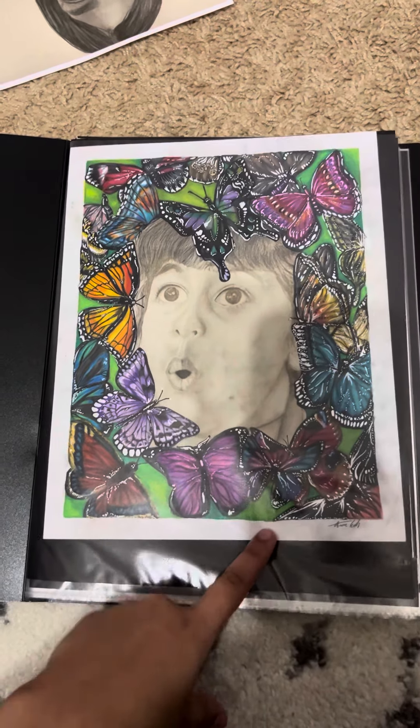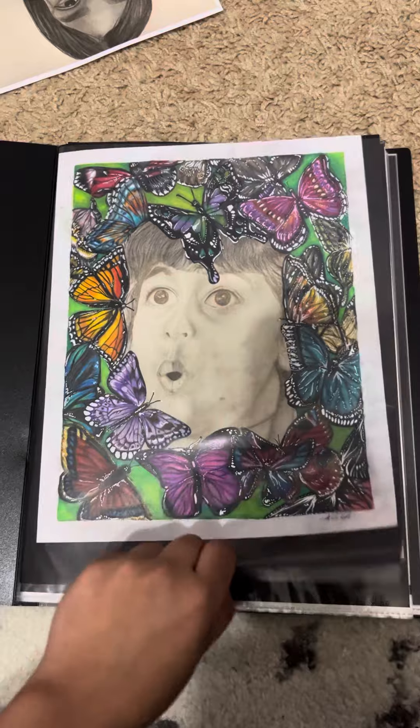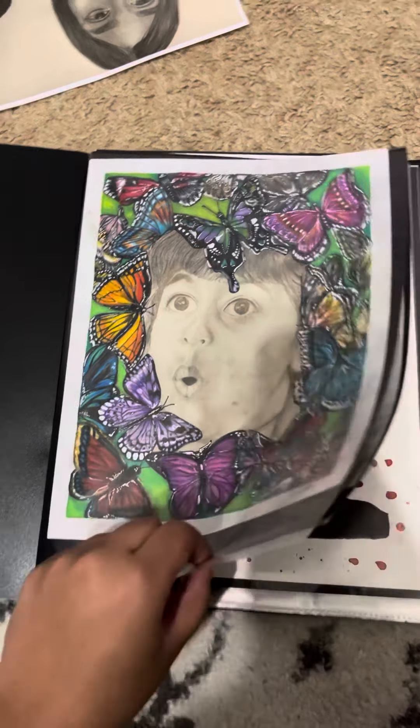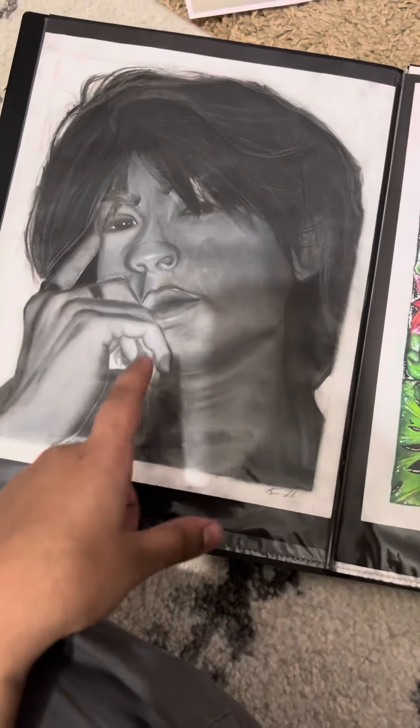I thought I would show some of my progress on my portrait portfolio and the portraits that I've done. This is one of my sister that I did in graphite, and then I used color pencil to create the butterflies around the image.